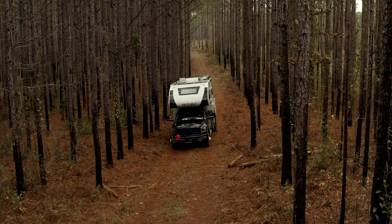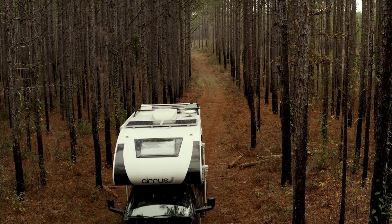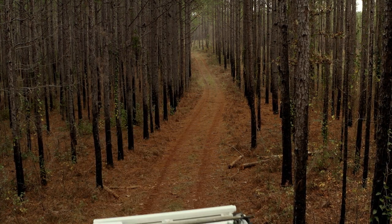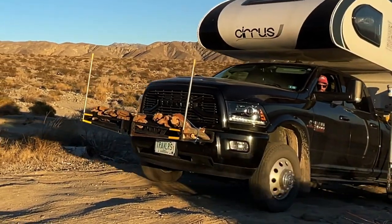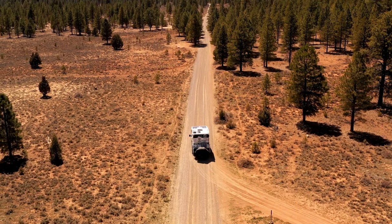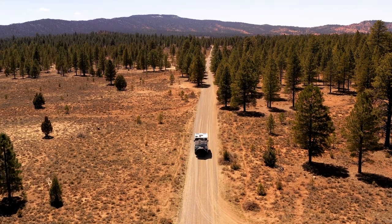We've been hauling a 5,000 to 6,000 pound truck camper, and our total rig weight varies between 14,000 and 14,800 pounds. It depends on our water and what we're carrying on the front rack. Sometimes we load it up with wood, which is heavy. So the tires have definitely been pushed to their limits and I'm pretty happy with them.